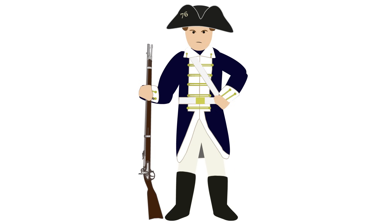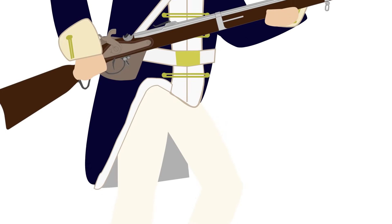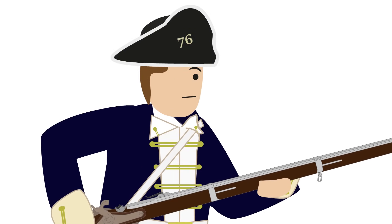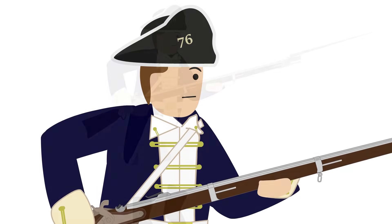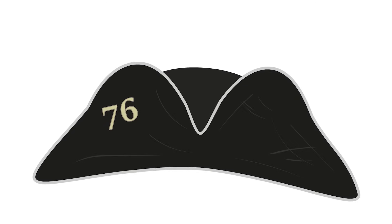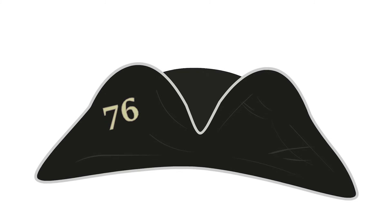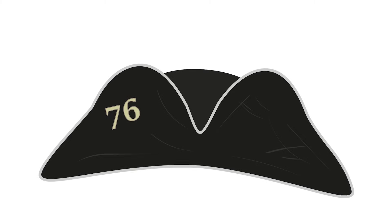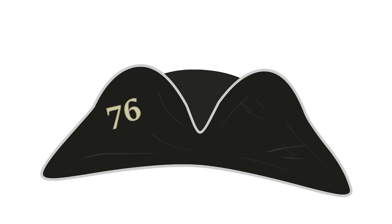Their attention to detail and quality resulted in a refined and distinct look, with deerskin breeches, long black boots, white ruffled shirts, luxury goat wool waistcoats, traditional double-row buttoned blue tunics, and white gloves. Their headgear was the traditional and very outdated tricorn hat with a brass badge bearing the symbolic date of 1776 to celebrate American independence.